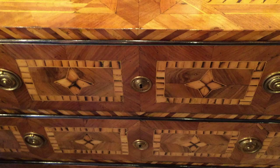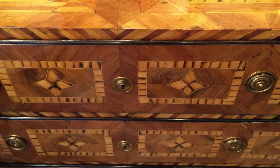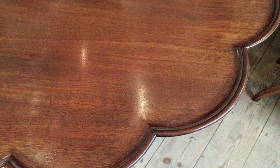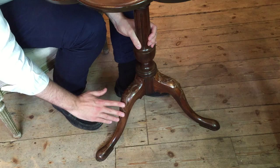Thomas Chippendale was the greatest cabinet maker and furniture designer of the 18th century, and his Gentleman's Director of 1754 outlines numerous designs which cabinet makers could copy. This table was made in about 1760 and closely resembles the designs of Thomas Chippendale. It has a scalloped top, a fluted column stem, cabriole legs, and also fabulous carved decoration throughout, which includes sea scrolls, shells, and foliage.